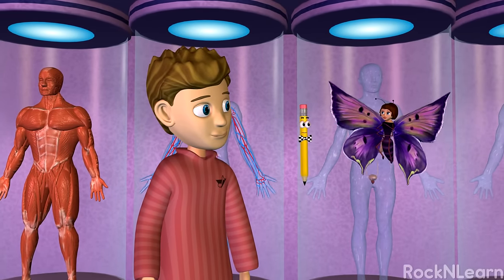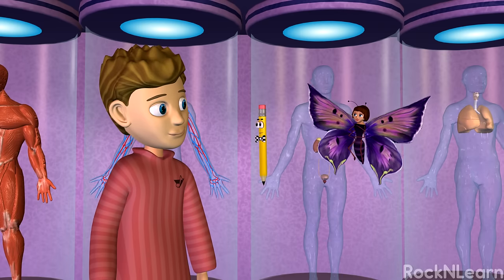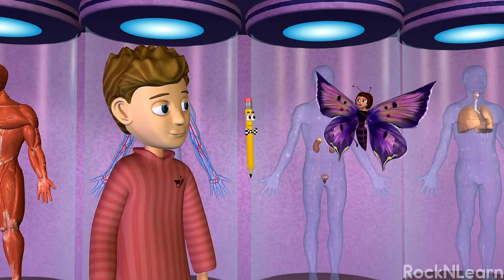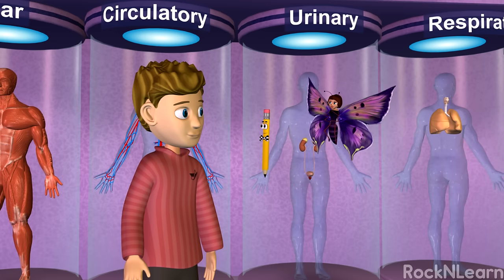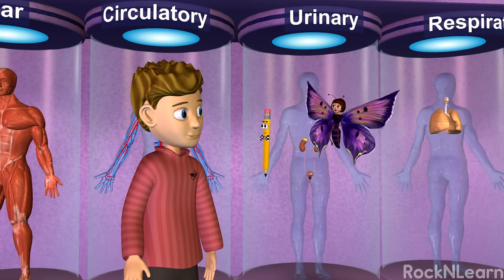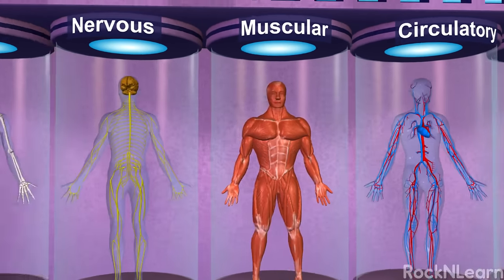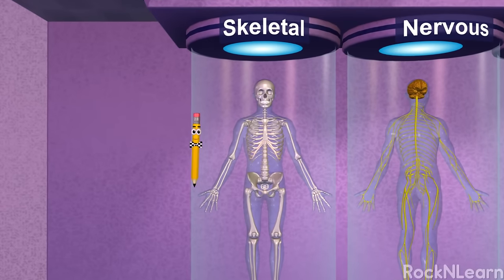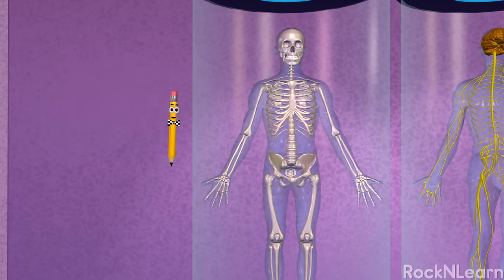Hi, guys! Welcome to the Body Systems Learning Center! Thanks, Bailey! Your body is made up of many different systems. Here at the Body Systems Learning Center, we'll take a look at how some of the systems in your body work together to keep you going.